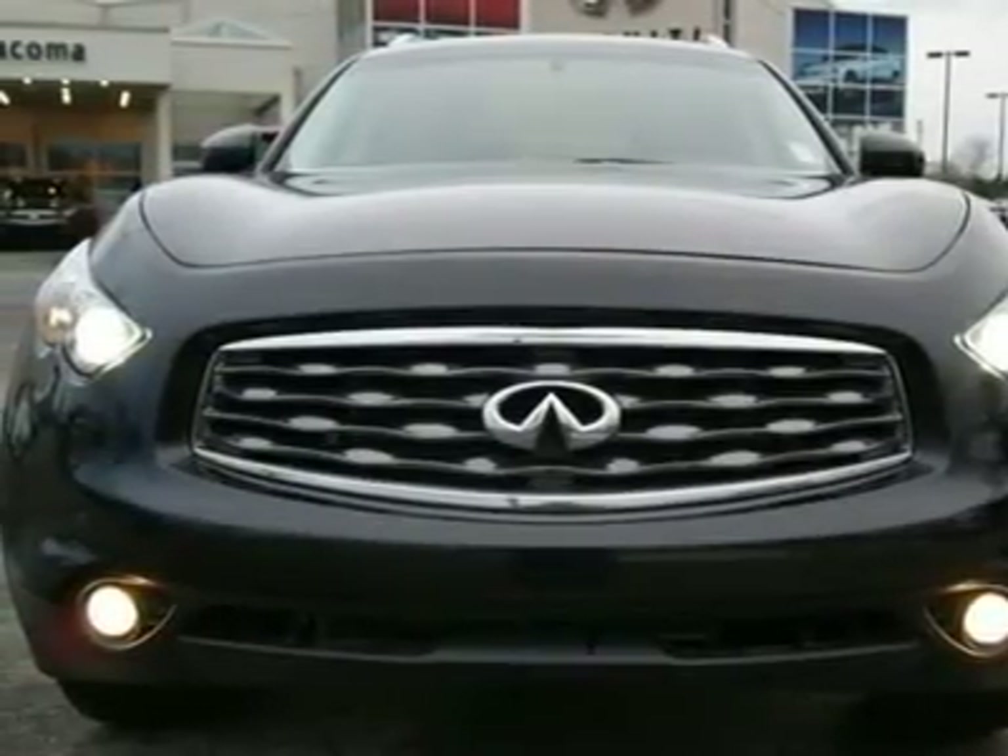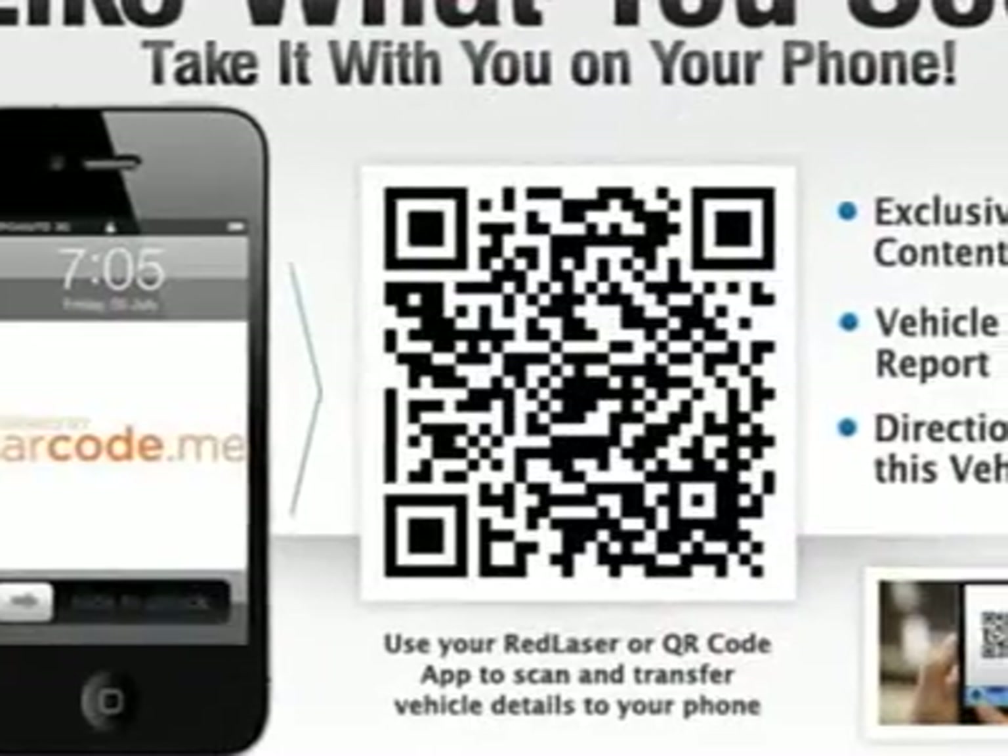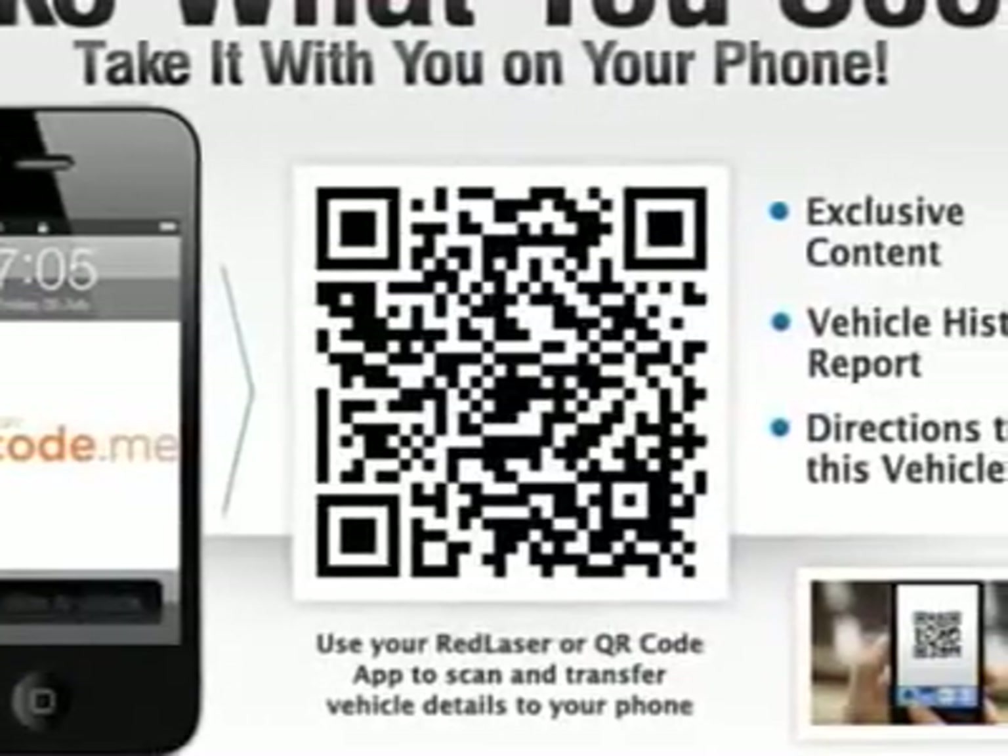Go to www.infinitioftacoma.com to see lots of photos of and more information about this FX35 AWD.